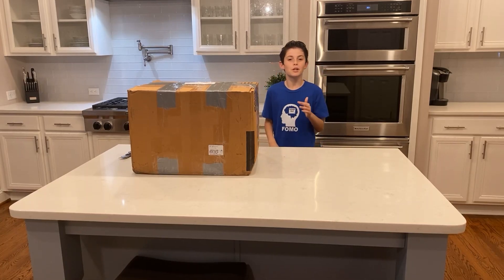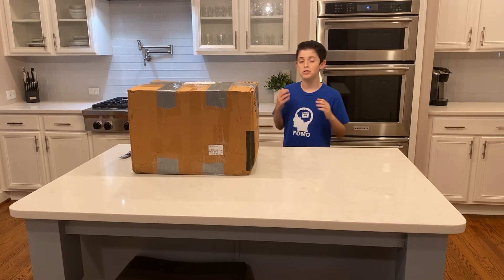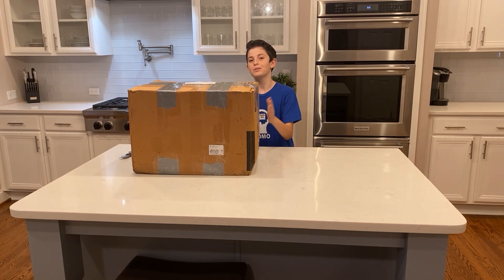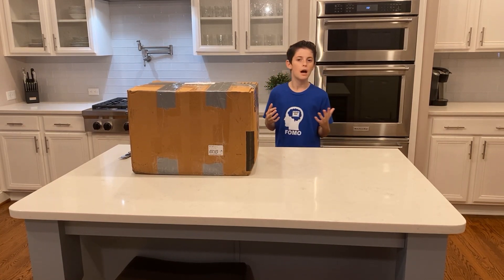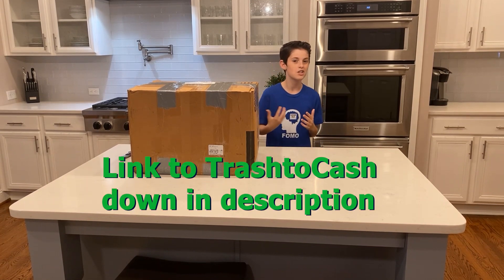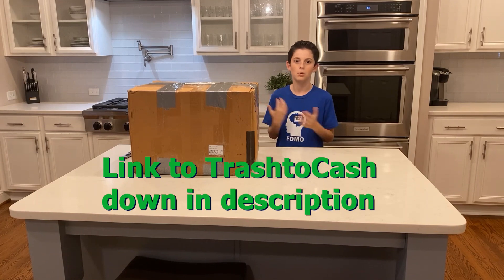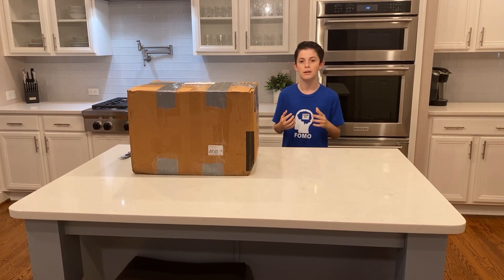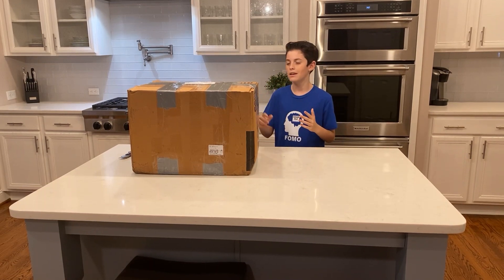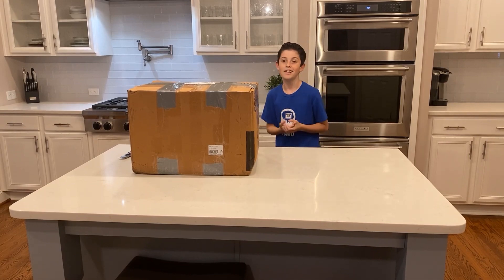What's up guys, welcome to the channel. If you're new here, my name is Ethan, a 15-year-old eBay reseller out of South Carolina. We're doing something a little different today — an unboxing video. I was DMing back and forth with a fellow reseller and YouTube friend Scott from Trash to Cash, and he told me he got a monster NASCAR buy and wondered if I wanted it, so he shipped it down with some cool things in there. Today we're tearing into this box to see what we got.